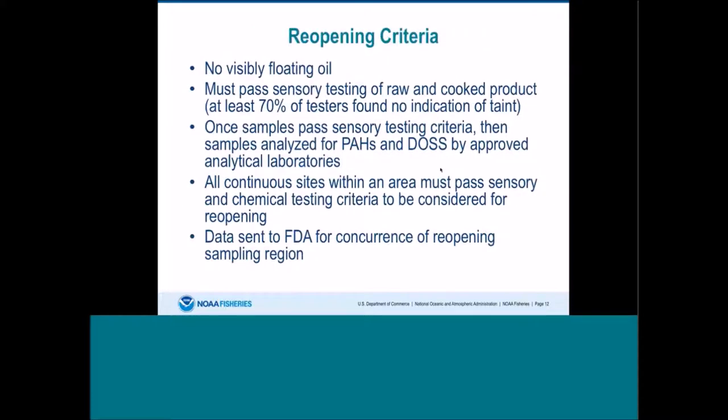The reopening criteria included: no visibly floating oil; sensory testing of raw and cooked product where at least 70% of testers found no indication of taint; then chemical analysis for PAHs; and once the DOS method was established, testing for DOS as well, by approved analytical laboratories. All continuous sites within an area had to pass sensory and chemical testing criteria, and then data and reports were sent to FDA for concurrence on reopening.